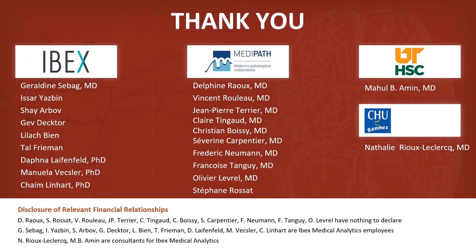I would like to thank all the colleagues that participated in the study. Thank you for listening.